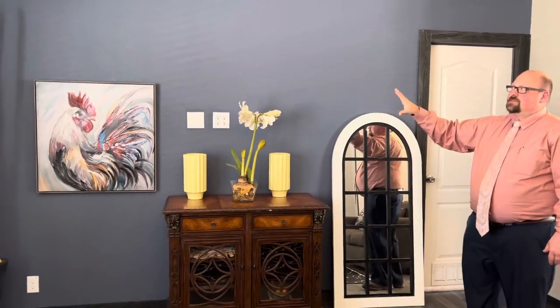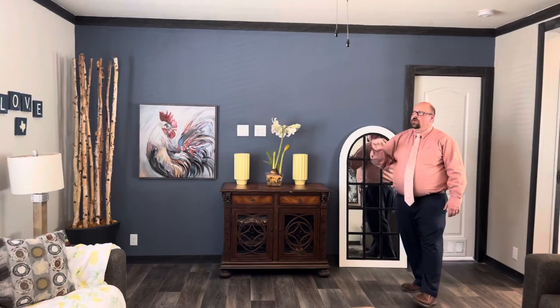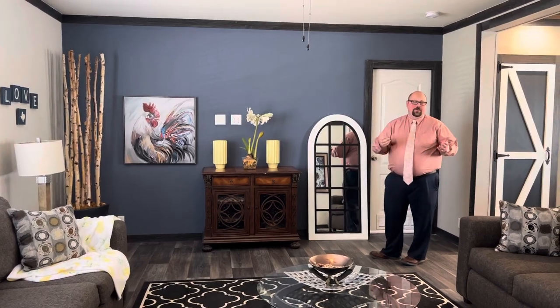One last detail about this wall — the accent walls are going to come standard for you, so you get to pick out your color of the wall, the color of the accent wall, and it's going to make it pop and you're going to be able to make it your own.